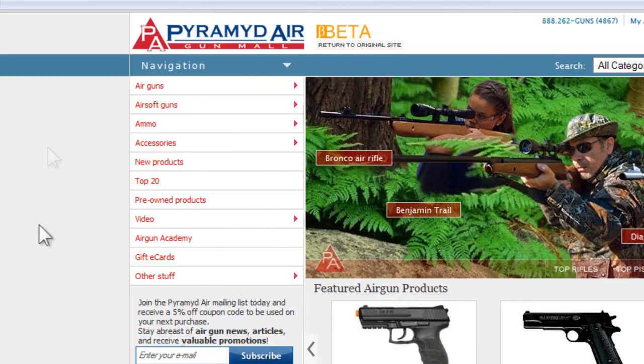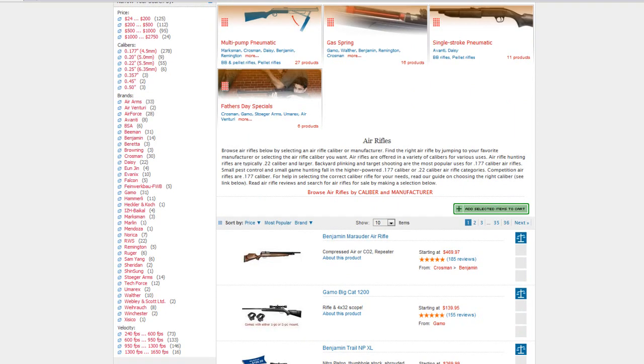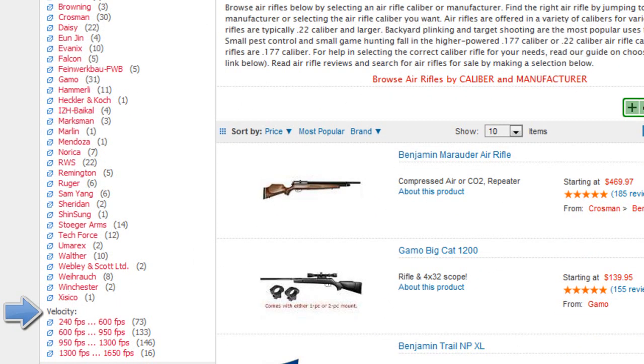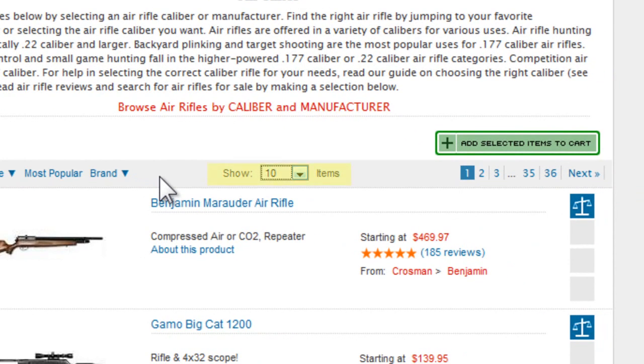We've selected air rifles in the air guns category. In the left column, you'll see all the different ways you can narrow your search: by price, caliber, brand, or velocity. In the center column above the list of guns, there's a bar that lets you sort by price, most popular, and brand. To the right of that is a drop-down menu that lets you choose the number of items you want to show per page.